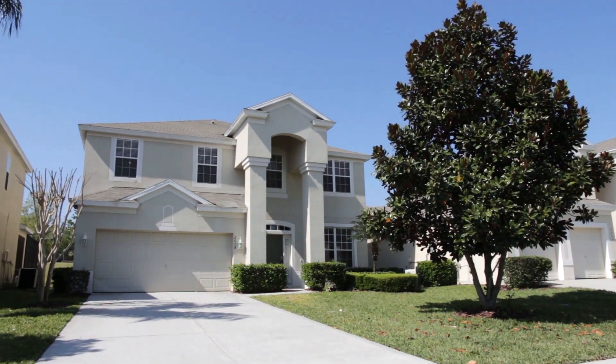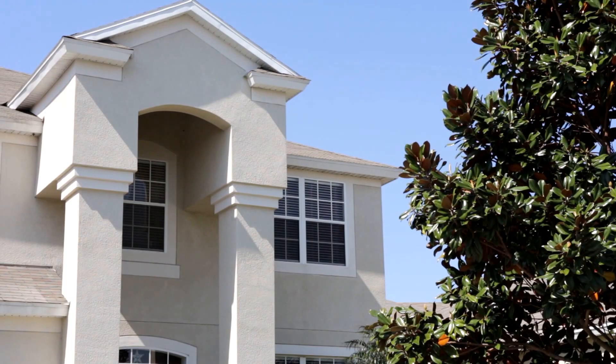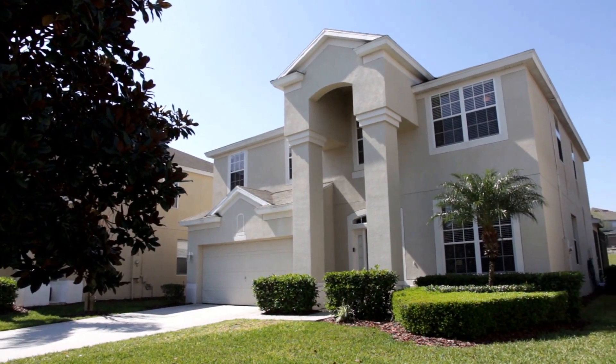Welcome to our stunning six-bedroom vacation home, located within the sought-after gated community of Windsor Hills Resort, close to Disney World and many other great attractions.